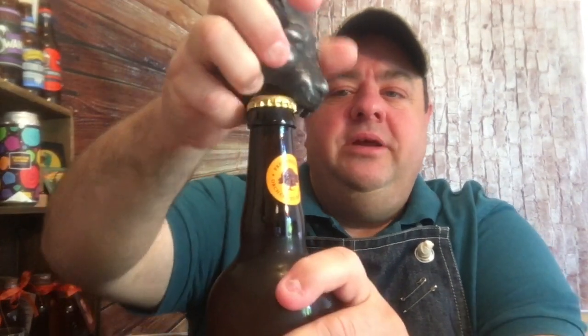Let's break this open. Just FYI, here's the cap — nothing special there, nothing fun. Let's get this in the glass and give it a pour.